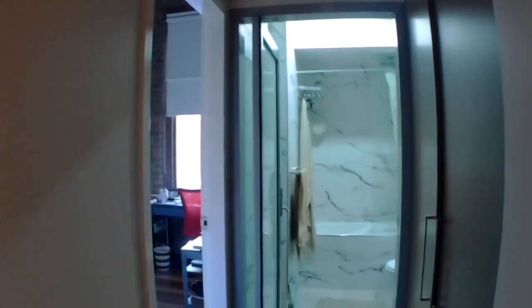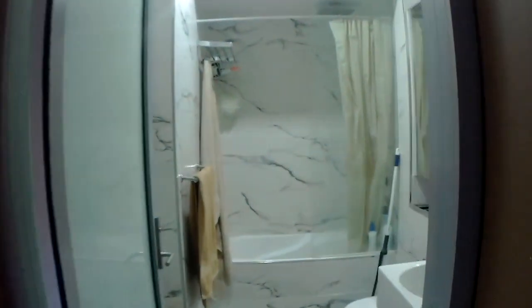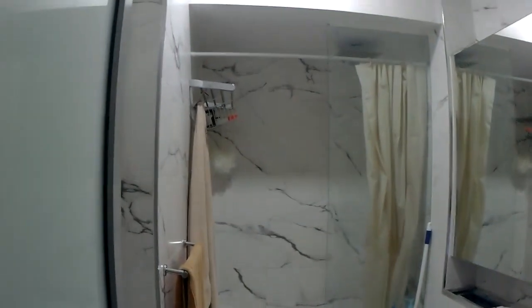This is the hallway. Straight down there is the living area — we'll get to that in a little bit. And the first left is where you'll find the bathroom.